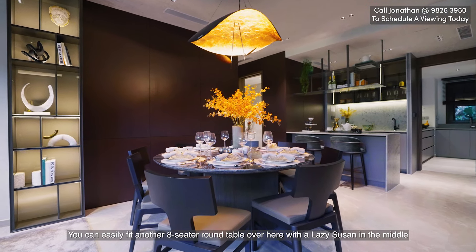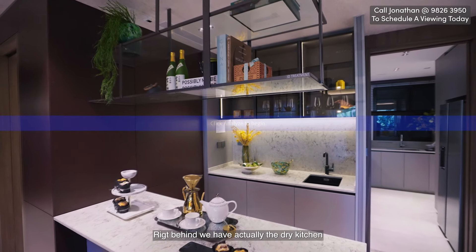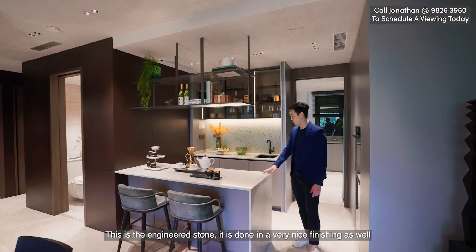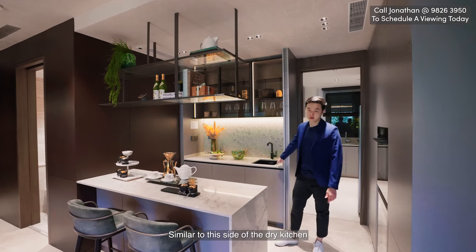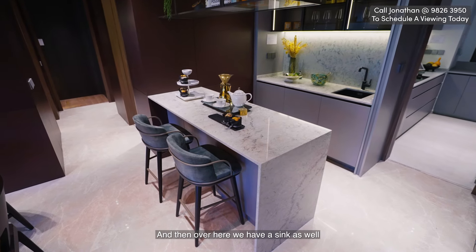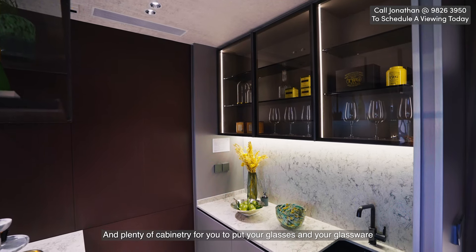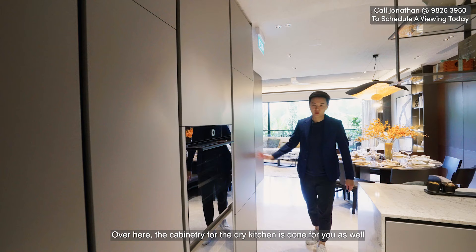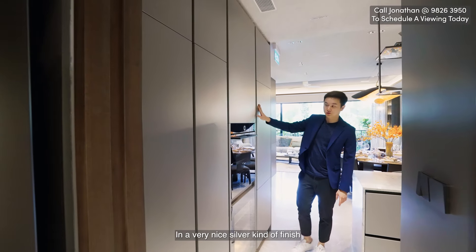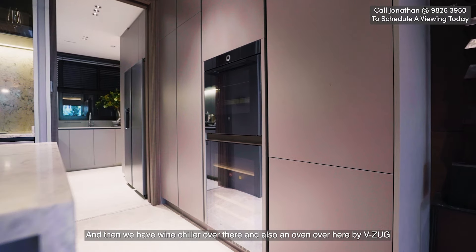You can easily fit another eight-seater round table with a Lazy Susan in the middle. Behind that we have the dry kitchen done in engineered stone with a very nice finish. You have two places to prepare your breakfast, plus a sink and cabinetry for your glassware. The cabinetry for the dry kitchen is done in a nice silver finish, and there's a wine chiller and an oven by Bosch.